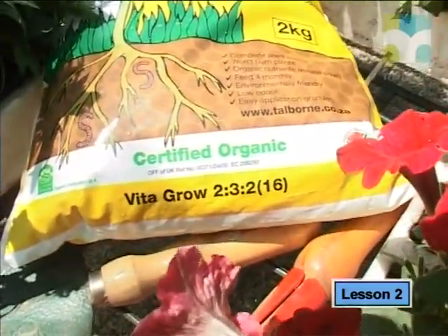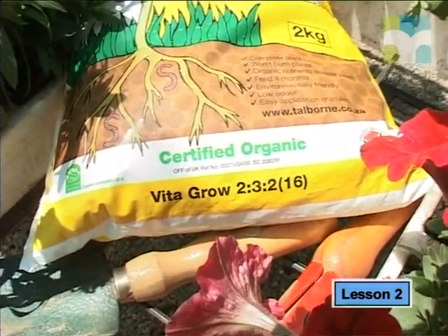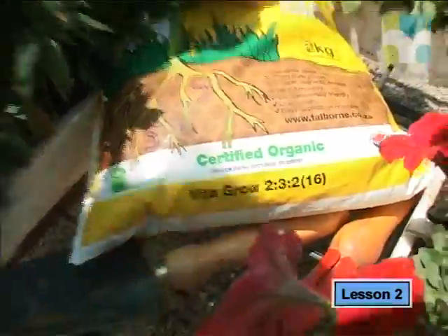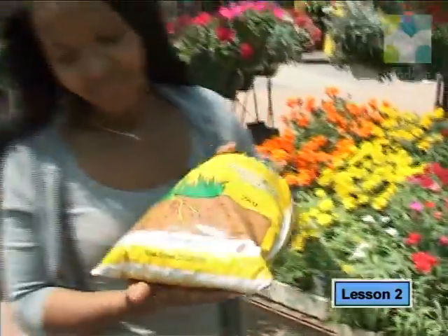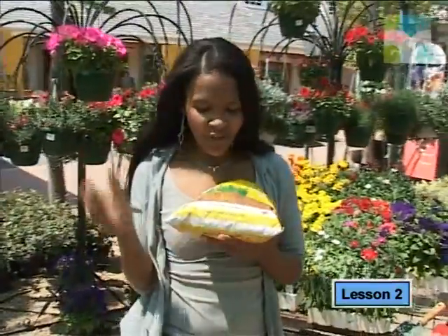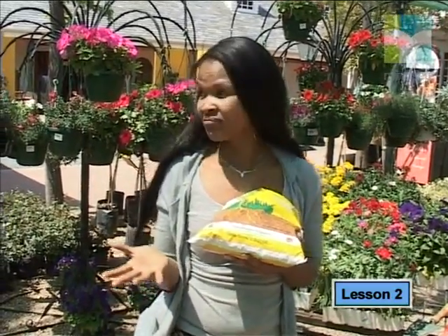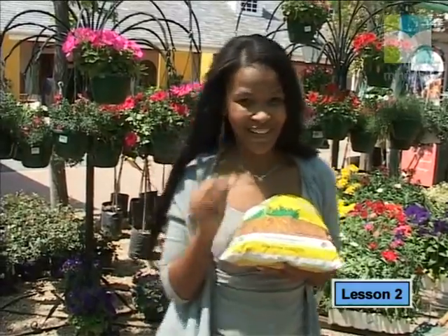Notice that different bags of fertilizers have a ratio of three numbers and then a fourth number in brackets. So, what do these numbers — 2, 3, 2, 16 — actually mean? I think we should speak to the nursery man and find out.